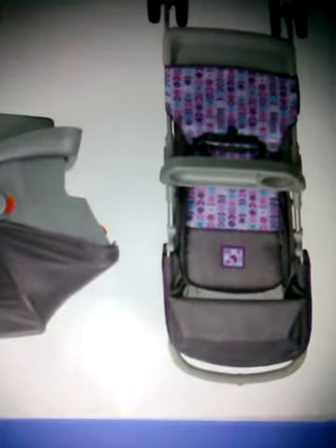This is the matching Costco lift and stroll travel system. There's the stroller and the car seat and base and everything. It sells for $139.99. Want to guess what I paid? That's right — $41.99.